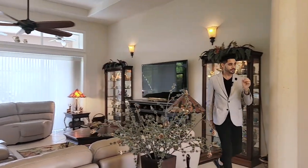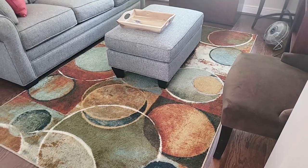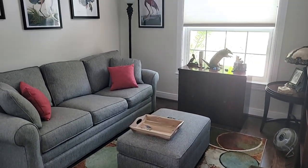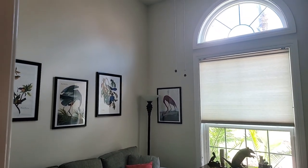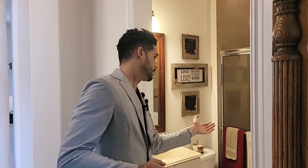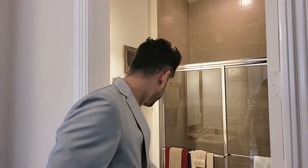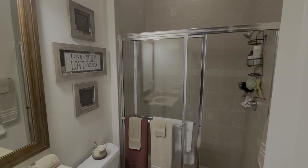Coming around this way, we'll head into the first bedroom. Walking in, we'll notice the transition from the tile to the hardwood floors, which gives it a very homey, comfortable feel. We have our 18-foot ceilings again in here with a nice big window allowing a lot of natural sunlight to come in. And behind you, we have a complete cabinetry closet area which provides a maximum amount of space. Coming back, we'll go to our first bathroom, which comes with a full walk-in shower with tile all the way to the ceiling, a water closet, and a stone vanity.